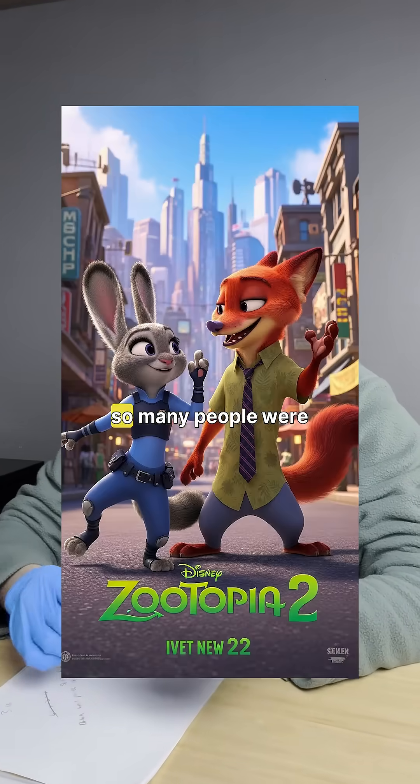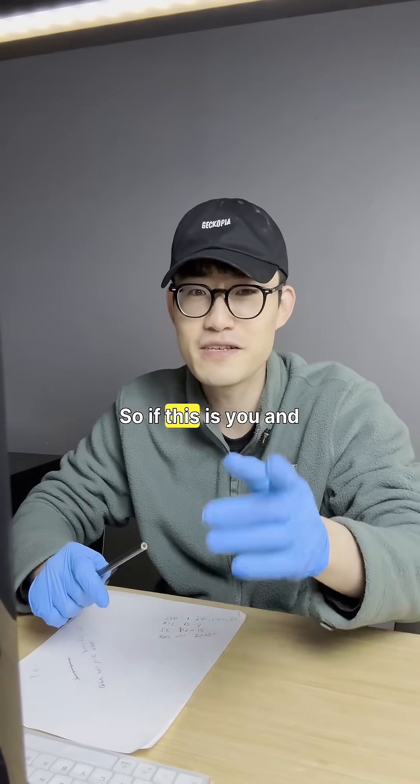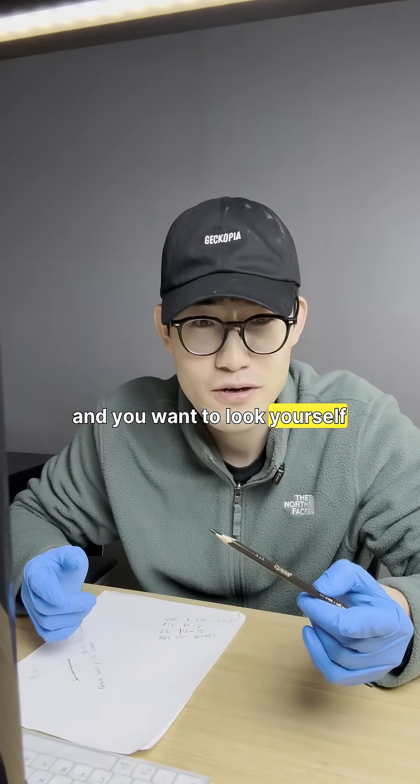A couple days ago I watched Zootopia 2, and so many people were asking questions about the snake. Just because I own a gecko, it doesn't mean I know everything about reptiles. But I did some research, so if you're thinking about watching Zootopia 2 and you want to look a little bit cool and smarter, take this information and apply it.